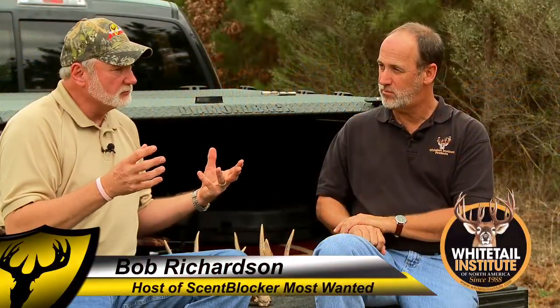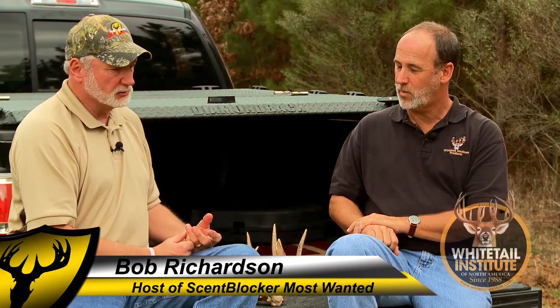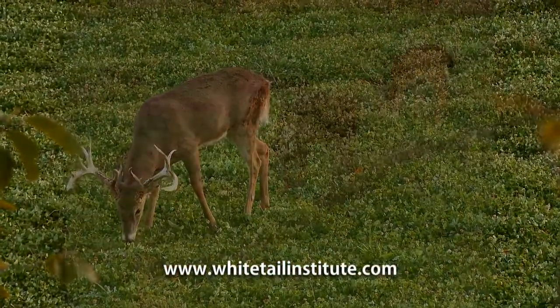When I talk about food plots, most of us look at it as an attractant. In some states, we can't pour corn on the ground or powders on the ground — you guys have different deer attractants. So we got to use stuff we can grow out of the ground. Here's my attractant. But I also look at the last seven years that Larry and I have been putting Whitetail Institute product in the ground — the improvement and the quality of our deer is incredible.